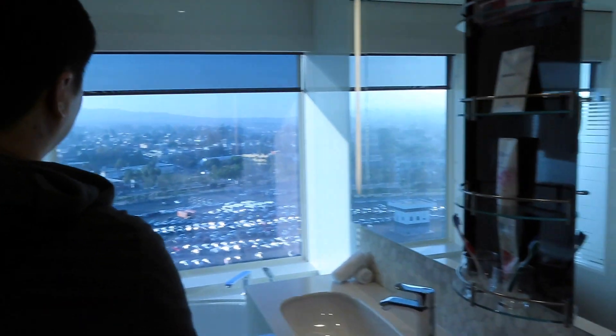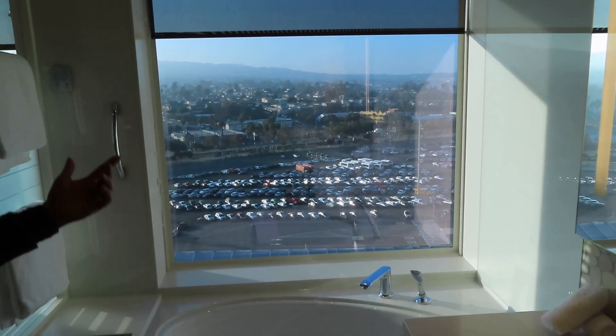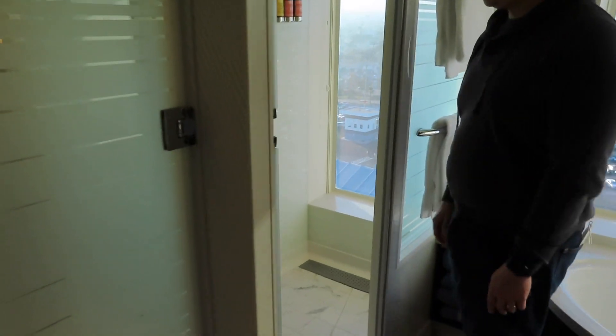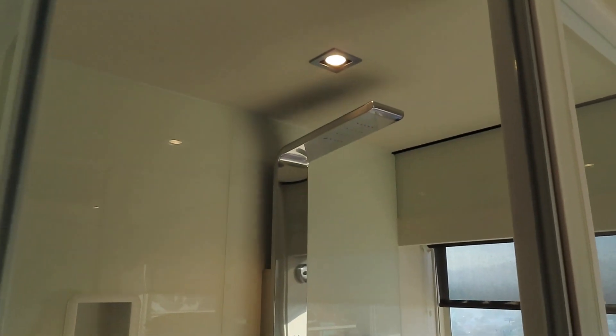Now let's check out the master bathroom. Look at that — double sinks! And imagine the view we have. You can see the ocean right from the bathroom. You're basically showering with a view. Let me demonstrate showering with a view.